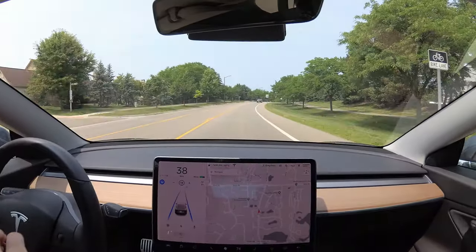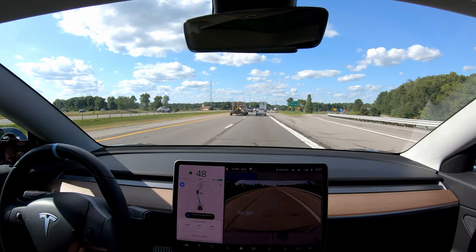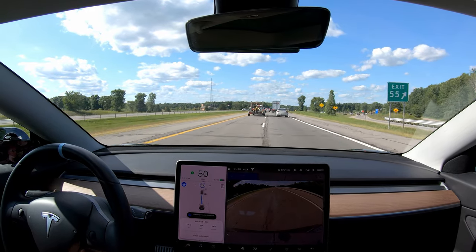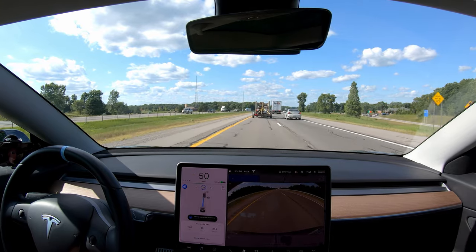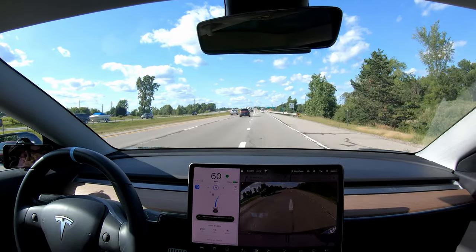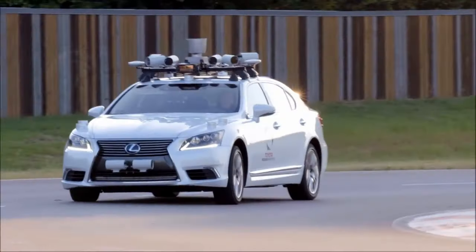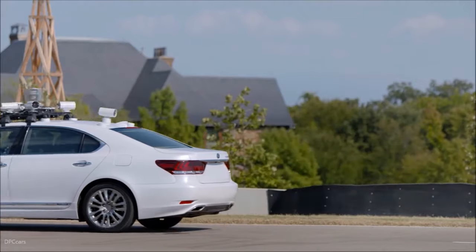Regular autopilot keeps you in your lane, keeps your distance from cars in front of you, and can also keep your speed. Then you have navigate on autopilot, which will actually make lane changes to pass slower cars and exit the freeway for you. This is a game changer. If other companies don't start implementing something like this, they're going to miss out — because once you use it, this is seriously one of the best features on any car.